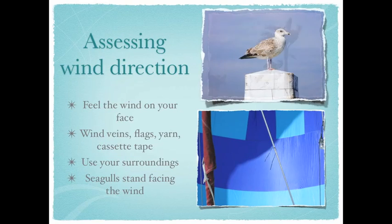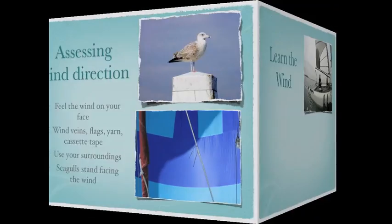Also, you can use your surroundings. What are the trees doing? Is there a flag waving? Sometimes animals can tell you. For example, seagulls stand facing the wind.